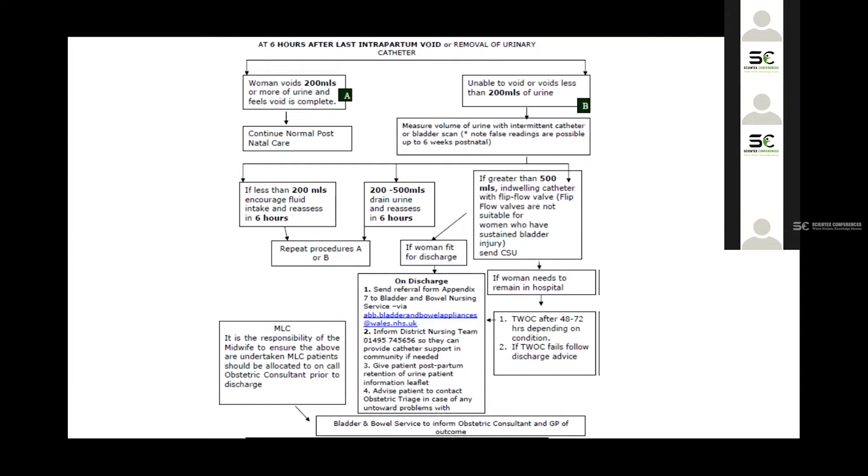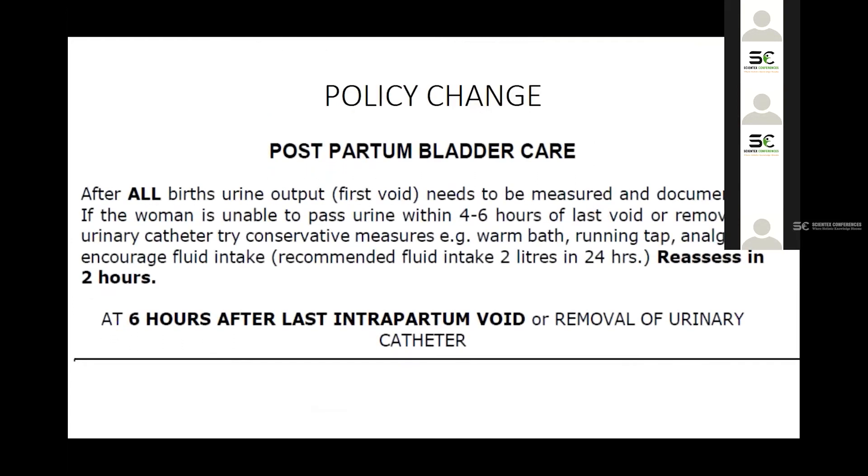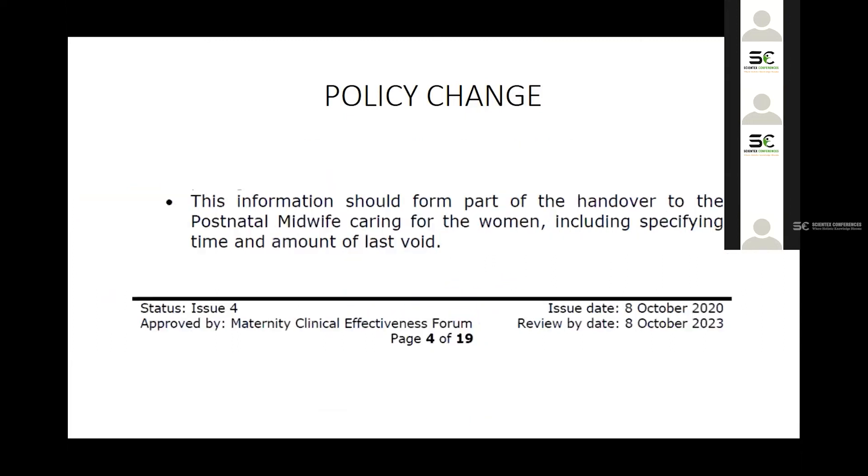It is important to note that flip flow valves are not suitable for women who have had a bladder injury, such as during a C-section. Those women can be discharged with support from our community continence nursing team, who can visit them at home or at a community centre. A trial of catheter removal is performed after two to three days depending on the patient's condition. The only policy change we made was to measure the first void six hours after the last intrapartum void rather than six hours after delivery — and this requires proper handover from the labor team to the postnatal ward.